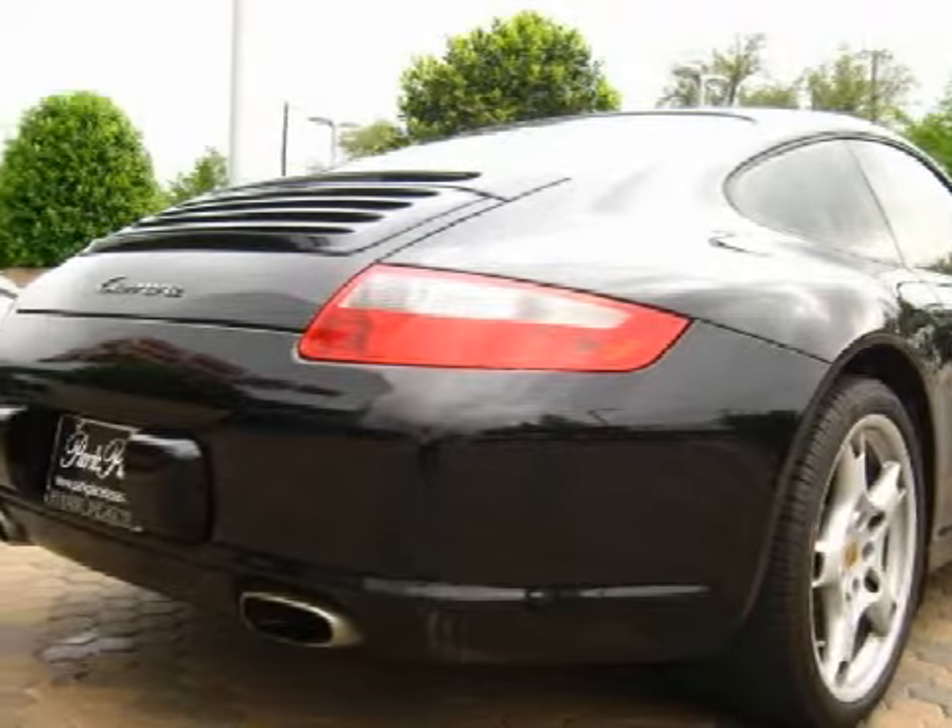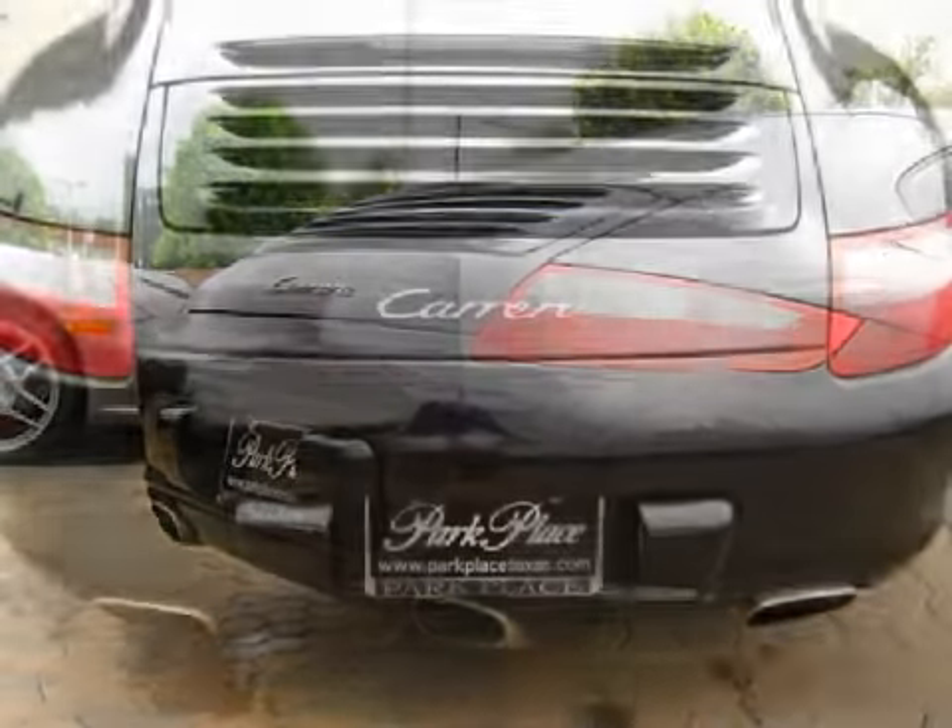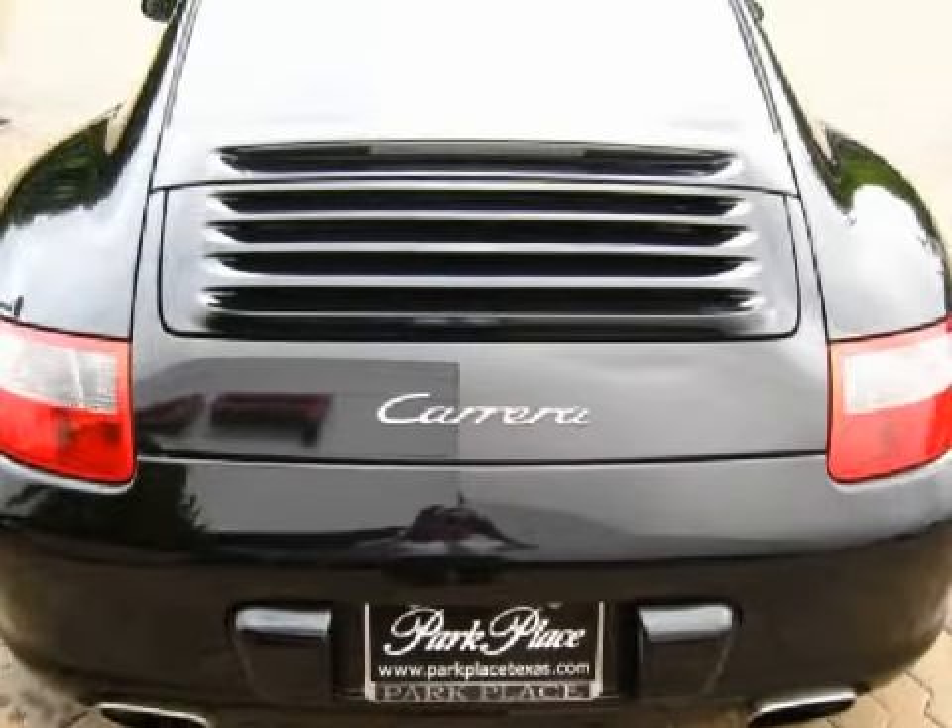Its features and options include bi-xenon headlamps with washers, tilt/sliding moonroof, and driver memory.